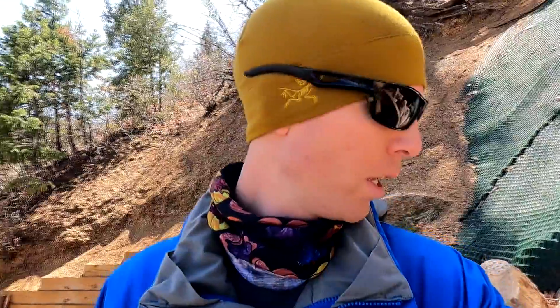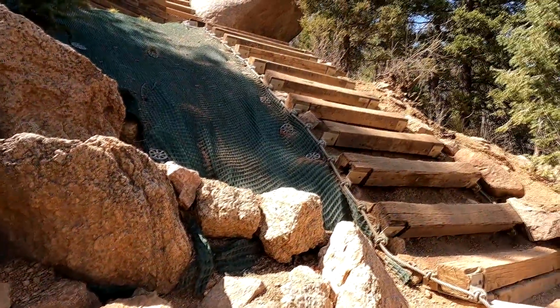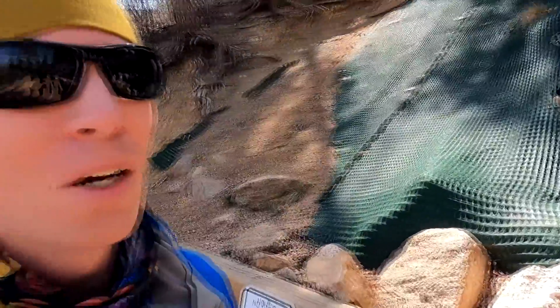According to the sign, the average person takes an hour to get up to this point of the incline, and I've been going for 26 minutes. It also says it takes the average person an hour from here to the top, so if I keep this pace I might make it in about half an hour. But this thing is really starting to wear on me — it's significantly steeper up here. The first 1,200 steps aren't that bad, but the elevation plus the much steeper incline really adds up.